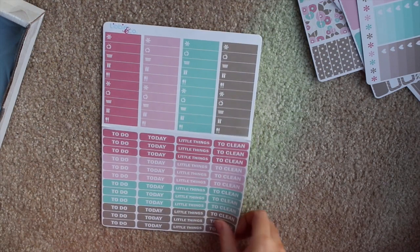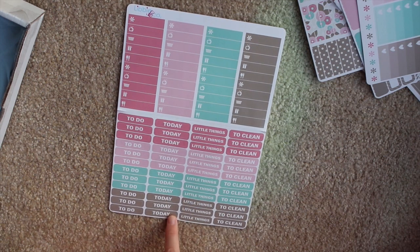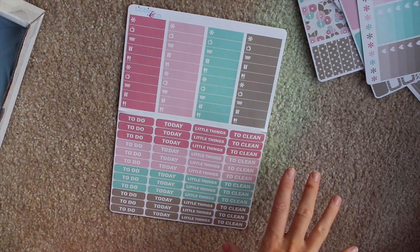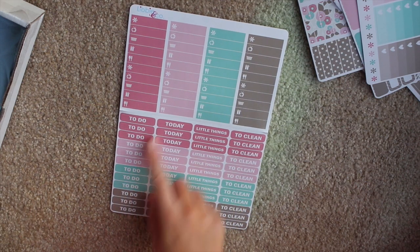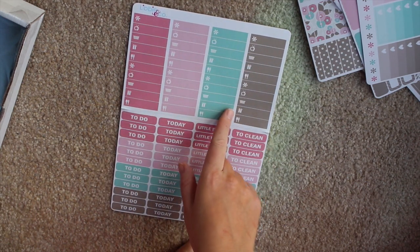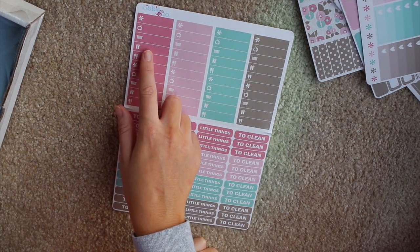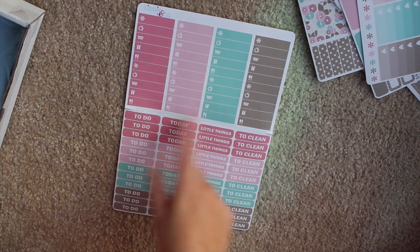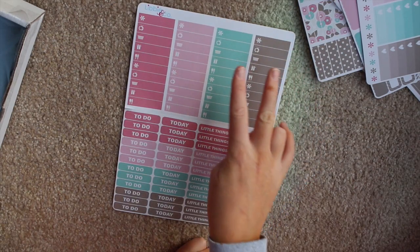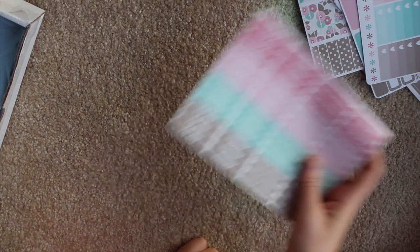Then the next page is the headers — so, like, 'today,' 'to do,' little things, and 'to clean.' At the top are her little icons: asterisks, TV, laundry, food, just a couple of different things. I'm excited because now there's 'to clean' ones, and I have my own apartment, so these are actually things I have to do — I can use that header now. I'm definitely excited about that.